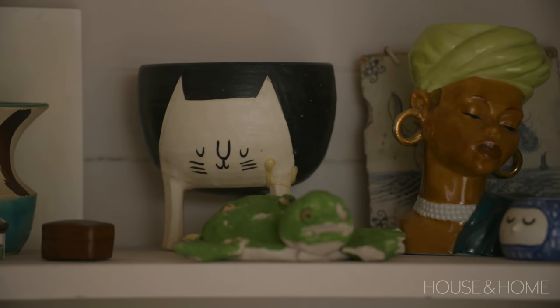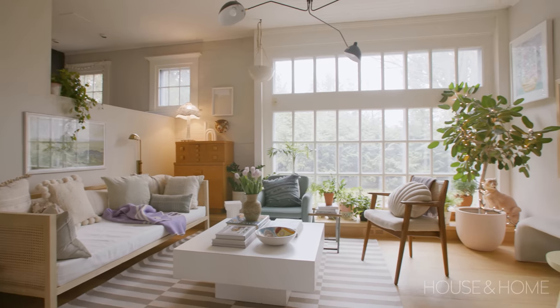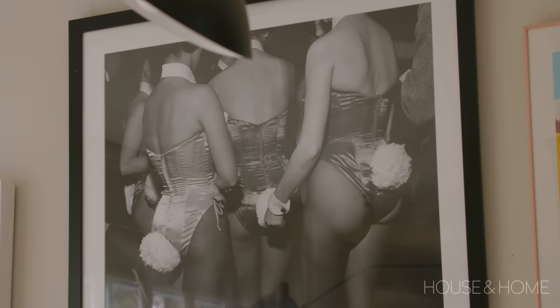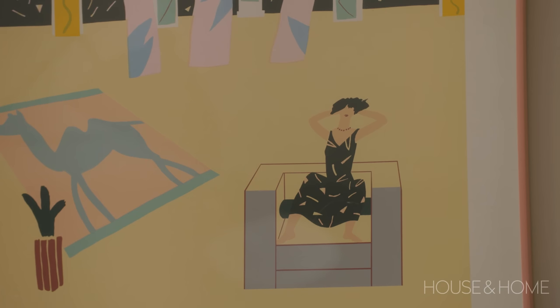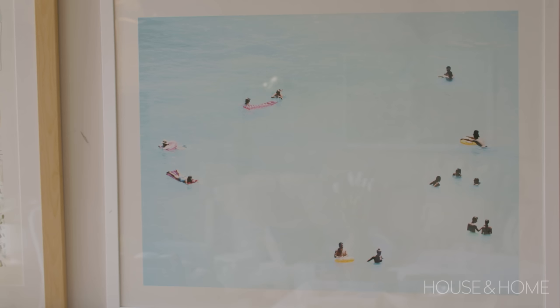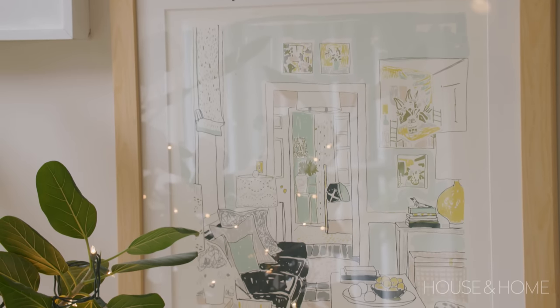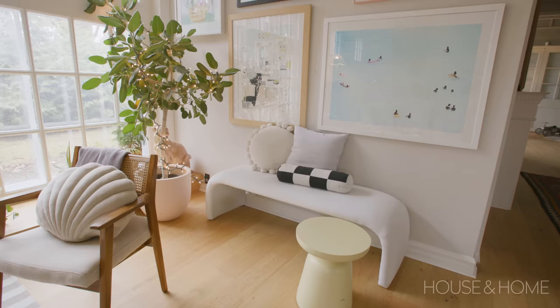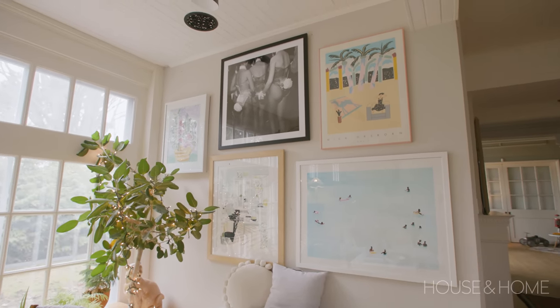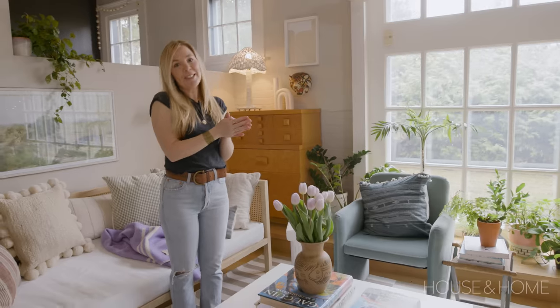I'm not against matchy-matchy, but I like when things are not symmetrical and when you just kind of throw them together without overthinking. Just put things in that you love. I have an issue with gallery walls — I have to have one no matter where I live, and I try to put one in all my clients' homes. I love to be around art. With this gallery wall, because it's a bigger wall, I want big scale pieces. When you've got too many smaller pieces it can look busy and overcrowded. So as a tip: go big.